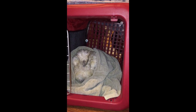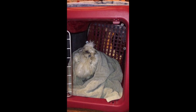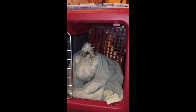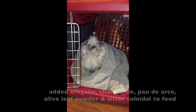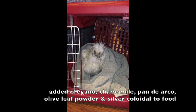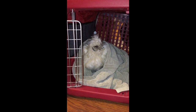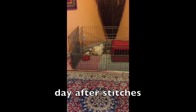Here comes the chicken into the inpatient hospital — she's going to spend the night here and probably at least a few days, depending on how she's doing. Tomorrow I'm going to mix some immune booster herbs and colloidal silver into her food, and hope for the best. I'll keep you guys posted. Good night.